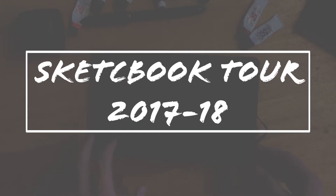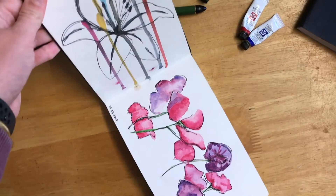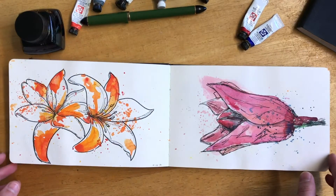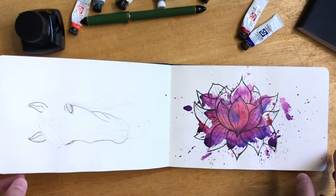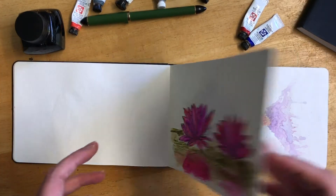Hi everyone, welcome to my sketchbook tour from 2017 to 2018. I started this sketchbook towards the end of my travels around Mexico and Central America. That sketchbook tour is actually on my YouTube channel as well — it's a bit older but it's there if you want to look at it.